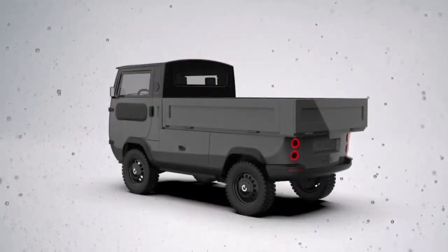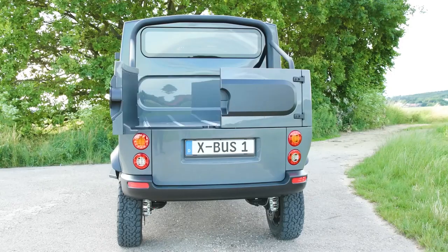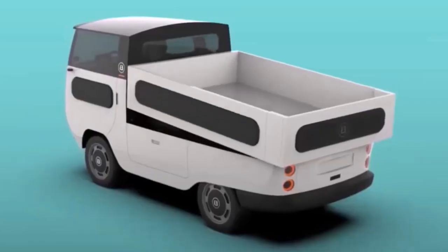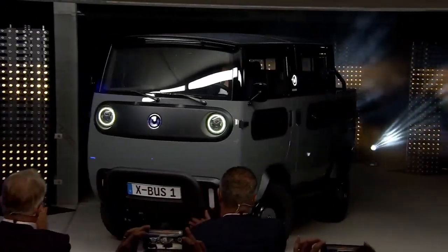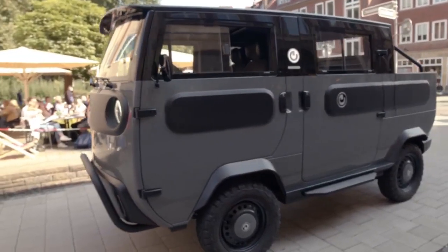One standout feature is the full-sized garage at the back, allowing you to take your personal car with you wherever you go. This model starts around $21,000, and the one we're looking at, with all the upgrades, goes for $21,000 as well. So let's not waste any more time and dive right into our tour.